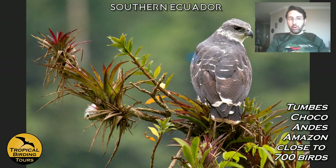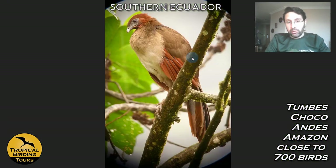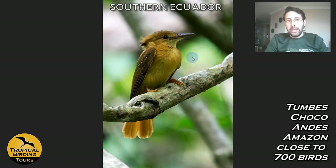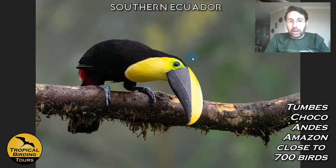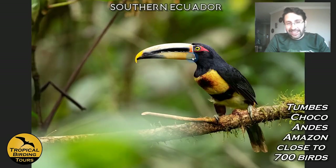Among other specials at this reserve, we target the Gray-backed Hawk — a Choco endemic — and Ochraceous Attila. We also get things like Rufous-headed Chachalacas that come to the feeders, a Royal Flycatcher, and Choco Toucans — which sometimes come to feeders quite literally hungover, as you can see in this picture.